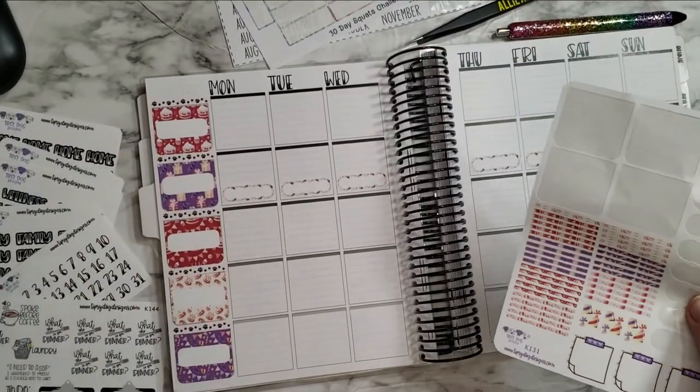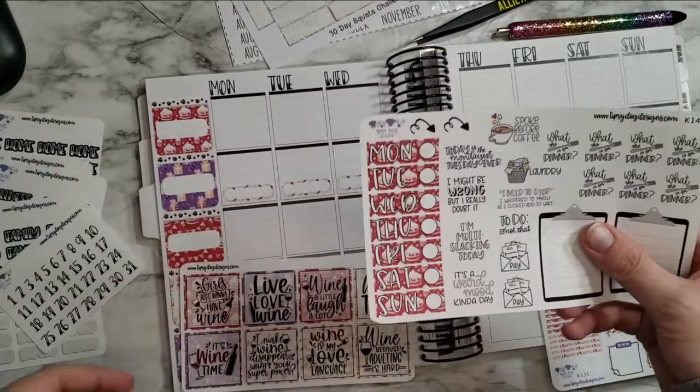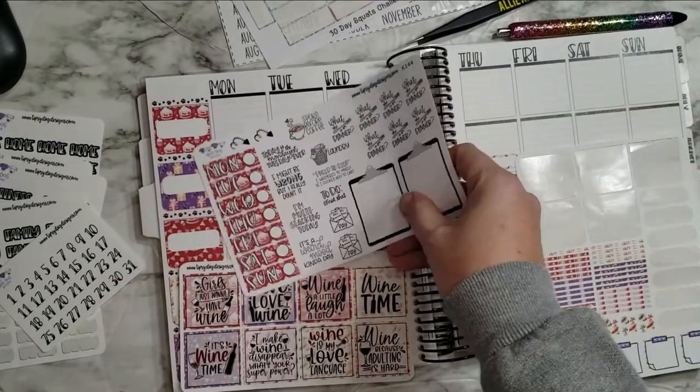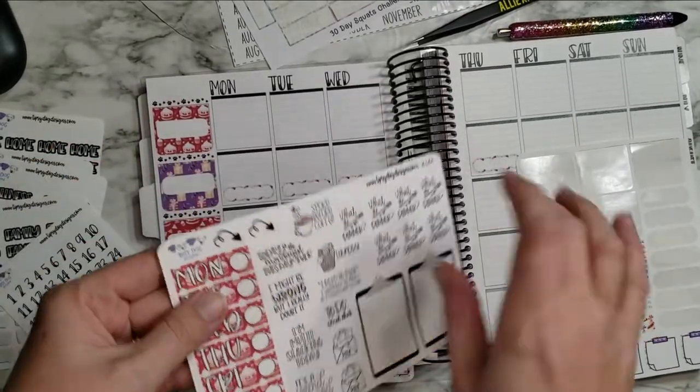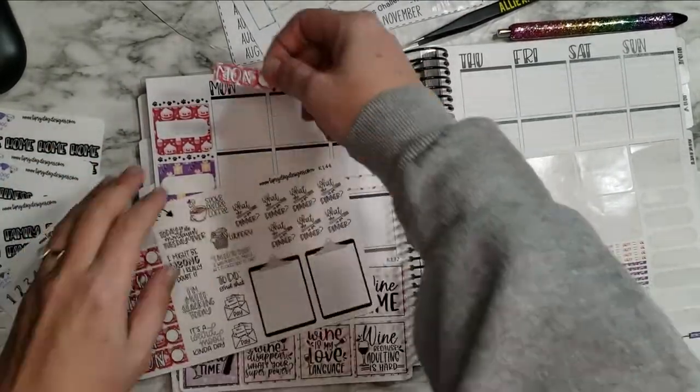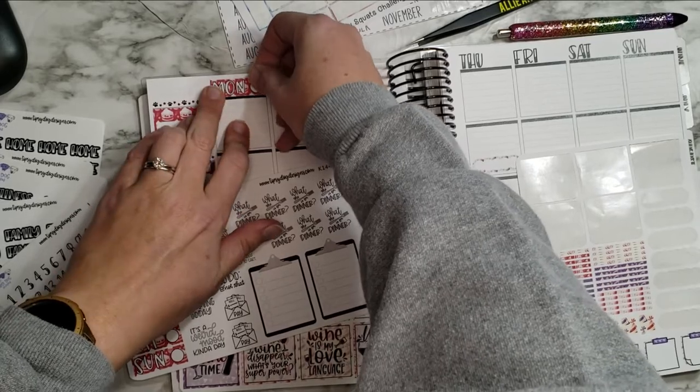I hate to cover up her days of the week, but I also want to use her kit so it matches, and it's her writing anyway — so no harm, no foul.